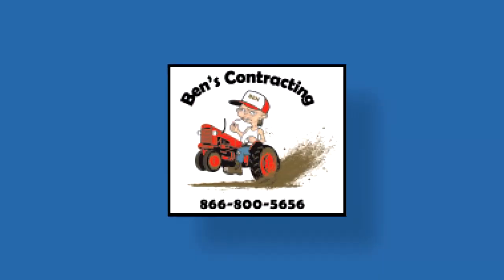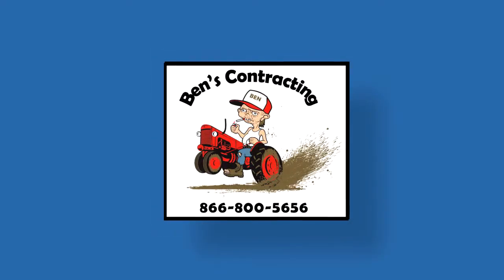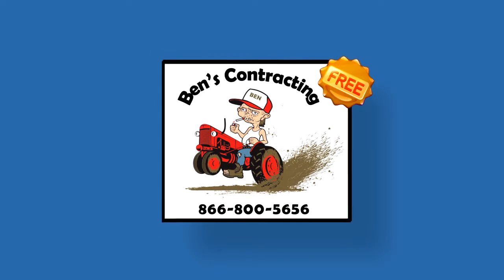Is your artwork blurry, or do you have no artwork at all? No problem! We can create or recreate your artwork absolutely free.